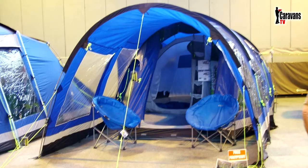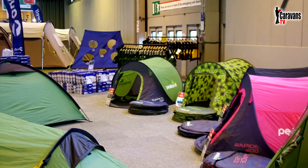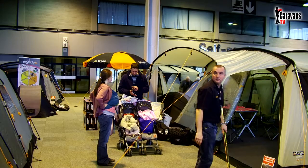We were a little disappointed with the outdoor and camping area, which was mainly dominated by the ambiguous pop-up style tent, all looking very much the same — but nonetheless probably worth a look if you're in the market for this type of tent.